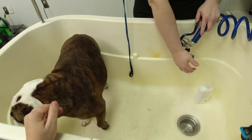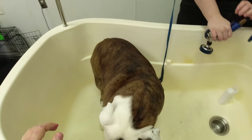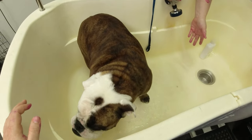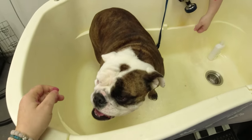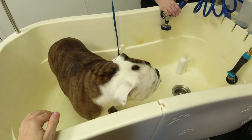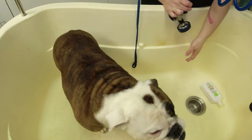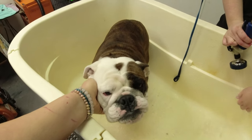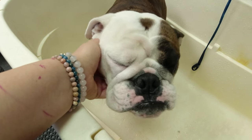Emily has said she thinks she's a better bather than me, so we're about to find out. She's never actually said that — she's implied it. Look at her face. Lola's so cute, look at that pretty face.